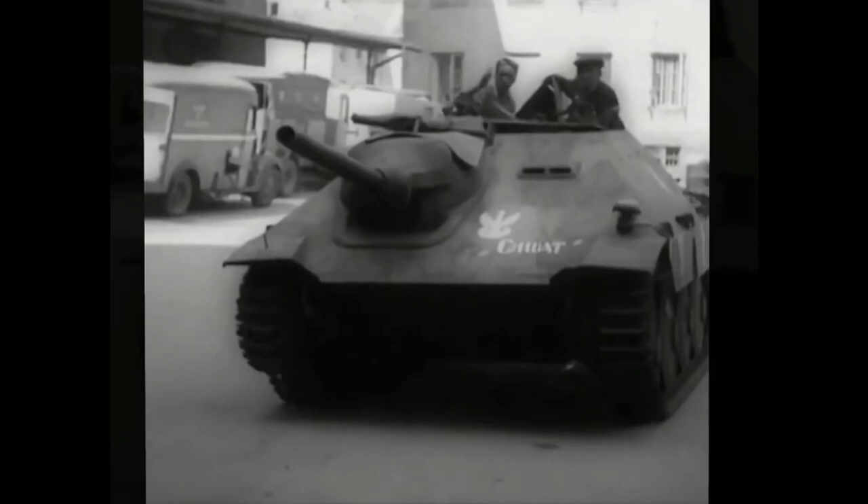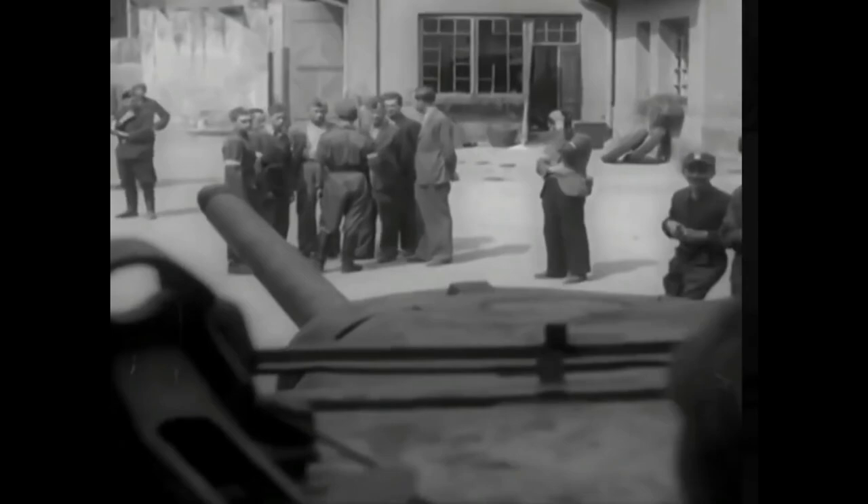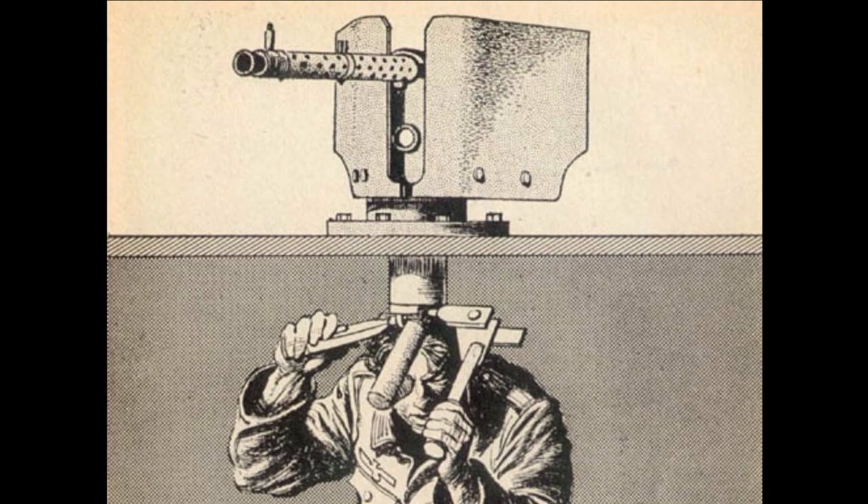Interestingly, by the end of the war, 50 Hetzers would be made with flamethrowers, designated Flammpanzer 38s. The Hetzer would also be one of the few armored vehicles to have a remote-controlled machine gun mount, which could be fired from within the vehicle.